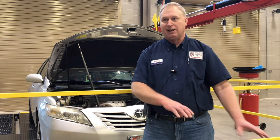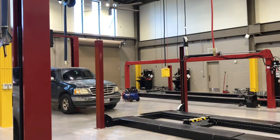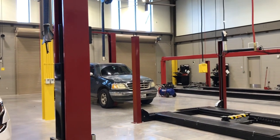We rotate the kids in and out. Usually there's eight kids at a time, and they won't do the same job every time. One day they might be working the front desk as a service writer. The next day they might be out in the shop actually working on the cars, or that day they might be in the tool room.